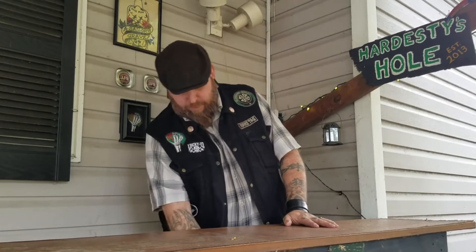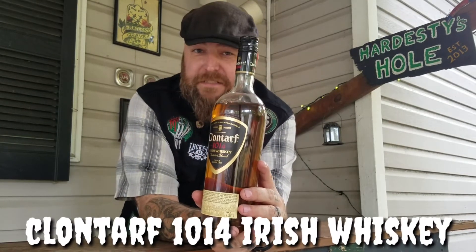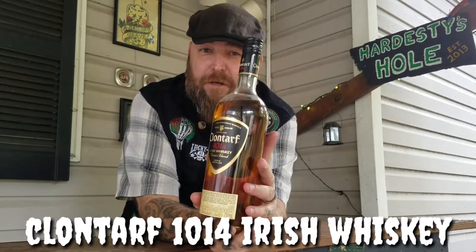We're going to be checking out an Irish whiskey today, and it is a budget-friendly Irish whiskey. You don't see a lot of those around, but what it is is this right here — Clontarf 1014. I almost have to say it with an Irish accent: Clontarf 1014, a fine Irish whiskey indeed.